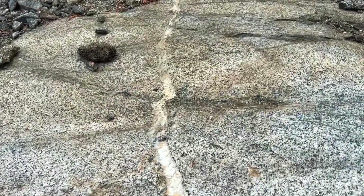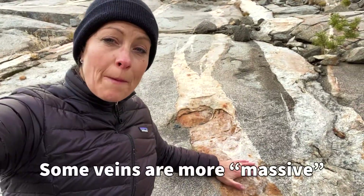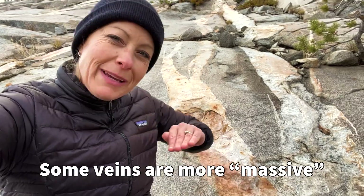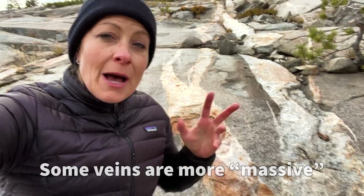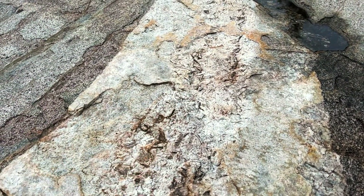Now some veins can be rather small but some can be fairly big. In some of these areas of the veins you can see that it's more massive in structure, meaning it's completely solid, but in some of the areas it looks like it was about to create some crystals, which would have been really cool to see, but it never quite made it to that crystalline form.